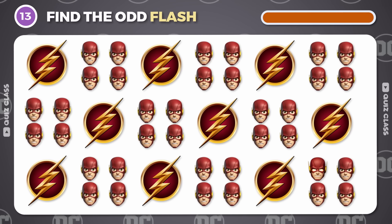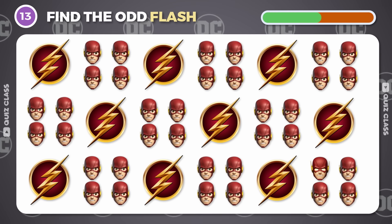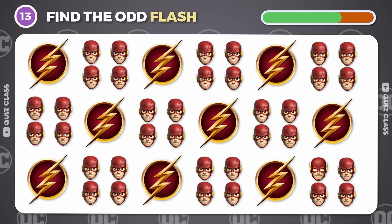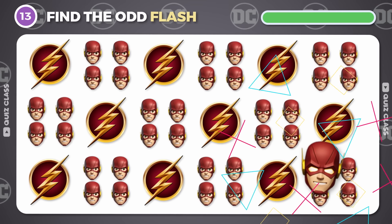Round 13. Try to spot the odd Flash emoji. Great job!